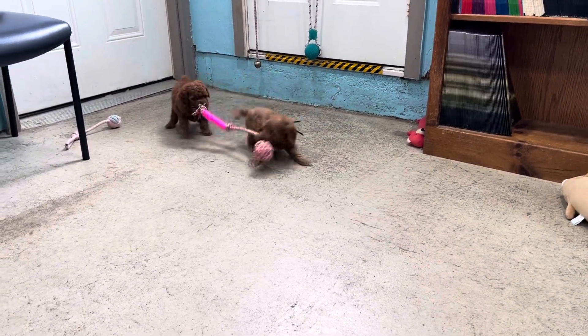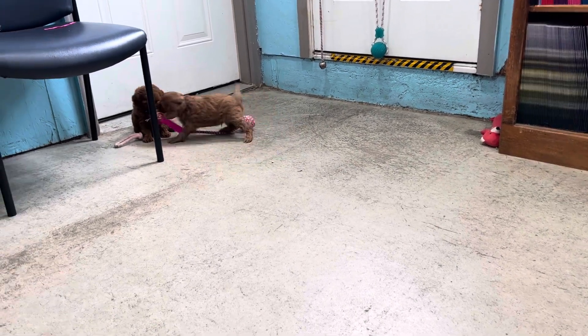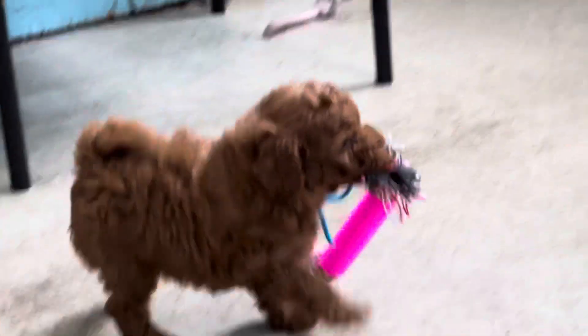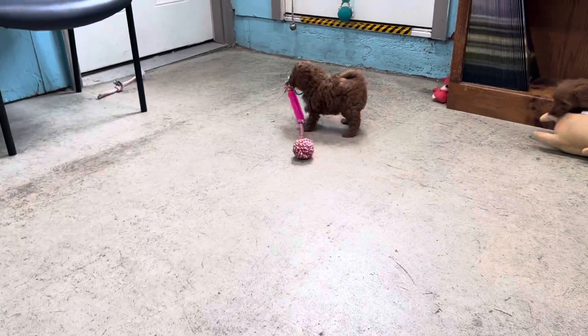Milo says, I want that toy. The best toy is always the one another pup has, right? Okay, he's so proud. Look at him, little, just prancing around.